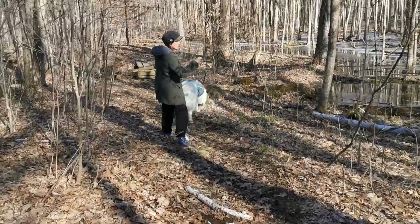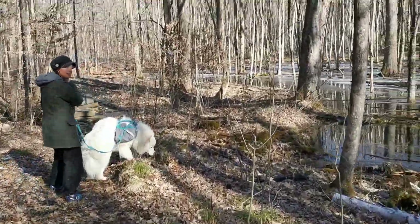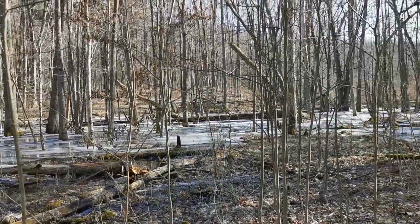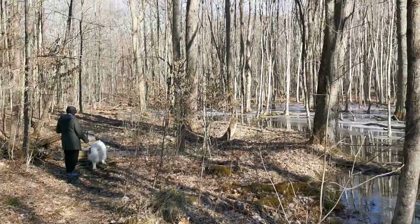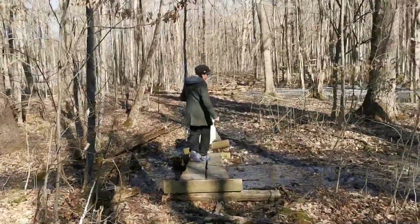It's a wetland, but because there are no cattails or reeds or anything in here, my guess is that this is an ephemeral pond. What that means is that for most of the year this is dry, but after snowmelt in the spring when there's lots of rain, it fills up. We've got a very interesting makeshift little bridge right here, which is kind of fun.